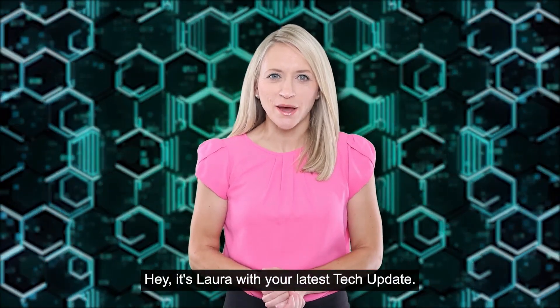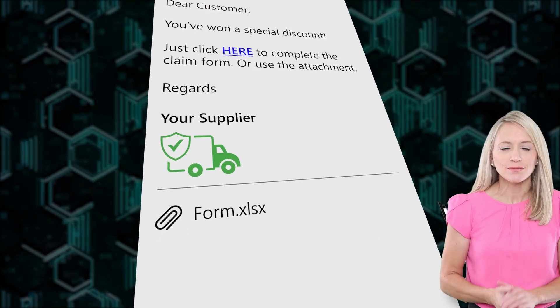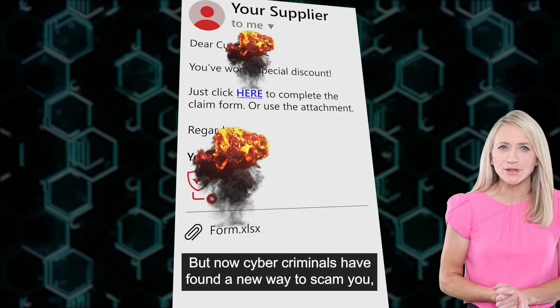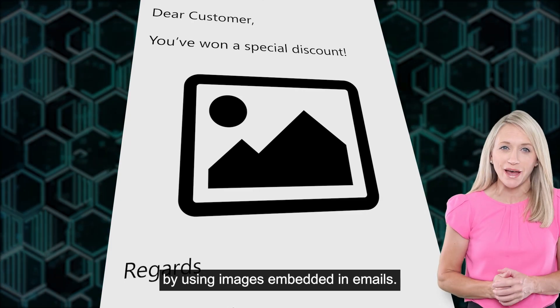Hey, it's Laura with your latest tech update. You probably know the drill with phishing attacks — don't click on suspicious links or download files from unknown sources. But now, cybercriminals have found a new way to scam you by using images embedded in emails.